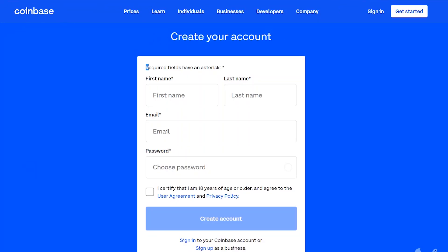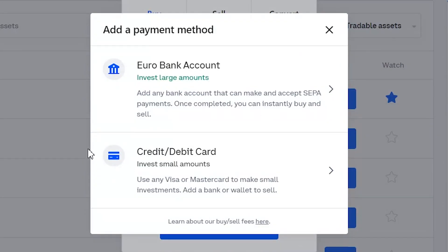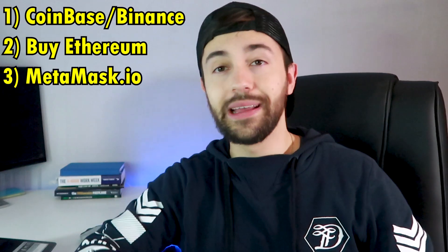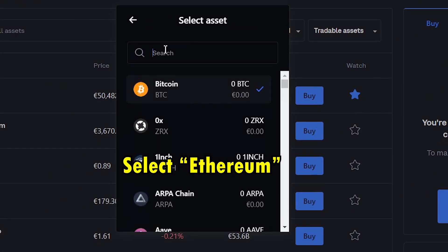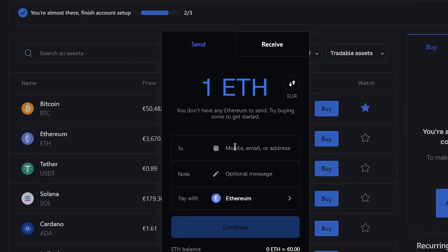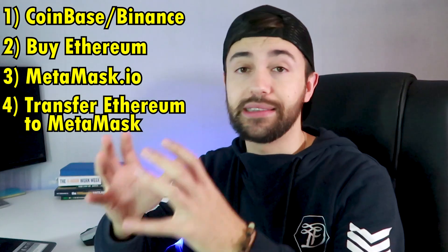Let's set up everything so you can start minting NFTs. Step one: go to the description and click on the link next to step one. You will arrive on the signup page on Coinbase or Binance where you can create your account. Step two: connect your bank account or credit card to Coinbase or Binance, go to Ethereum and select buy — I suggest starting with $100. Step three: go to metamask.io, install the browser extension and create an account in MetaMask to get your wallet ID. Step four: transfer your Ethereum from Coinbase or Binance to MetaMask by copying your ID from MetaMask, pasting it into Coinbase or Binance and clicking send. This will send the $100 of Ethereum to your MetaMask account.